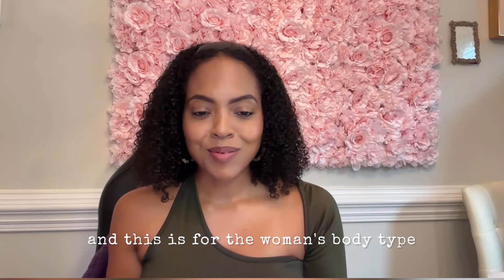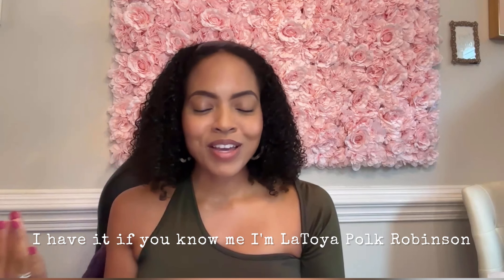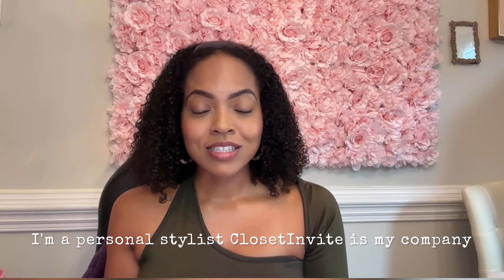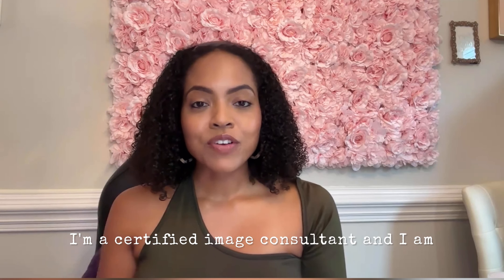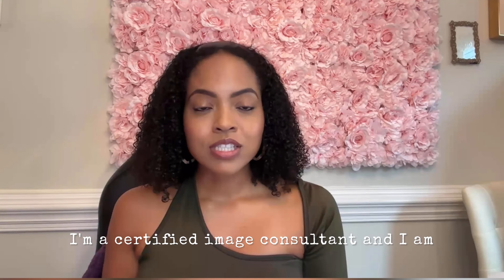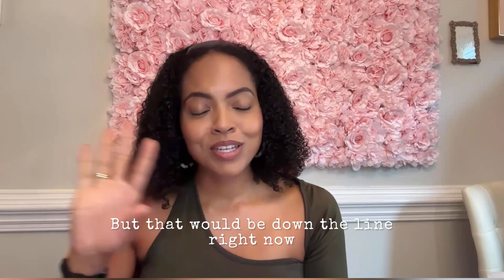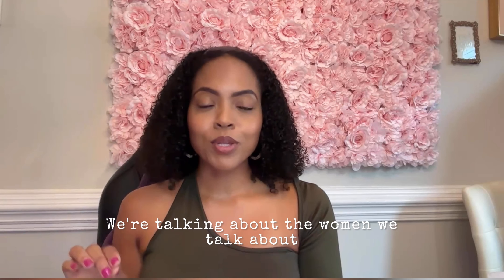This is for the woman's body type. I'm LaToya Poke Robinson, I'm a personal stylist. Closet Invite is my company and I'm a certified image consultant. I am very focused on the woman — now I'm going to start working with some men and I might get into men's body types, but that will be down the line. Right now we're talking about the women.